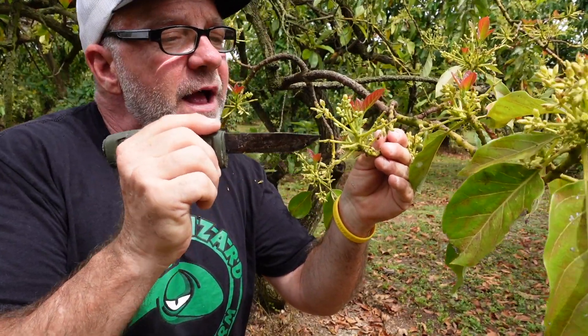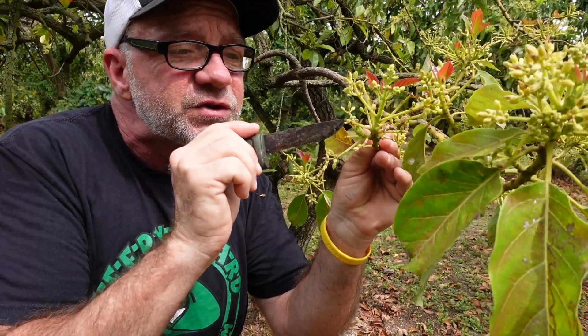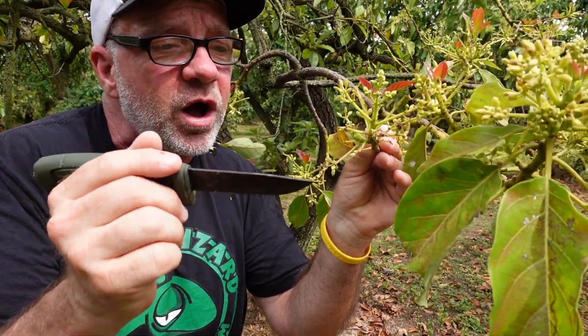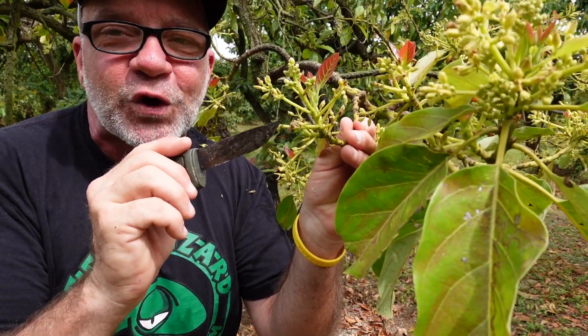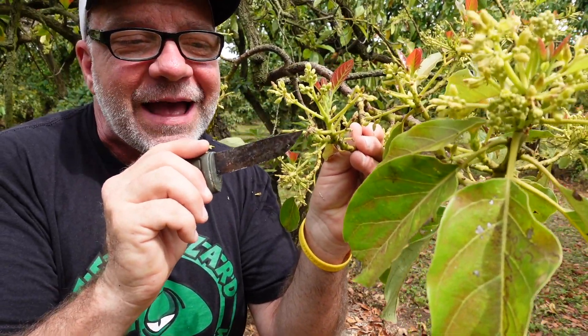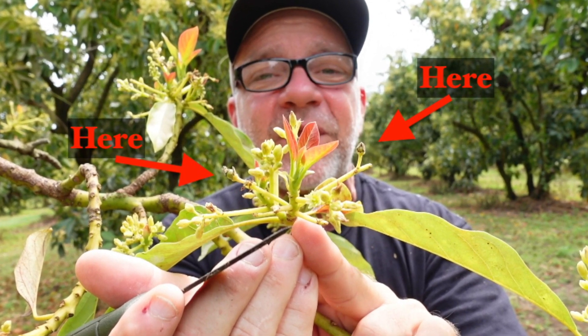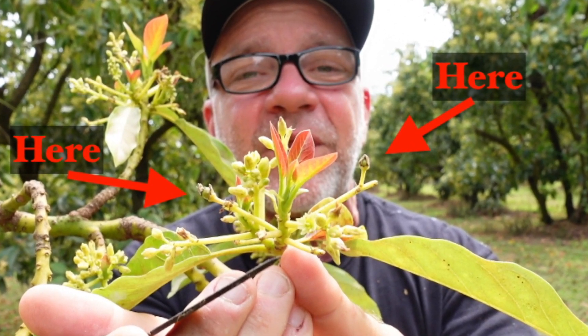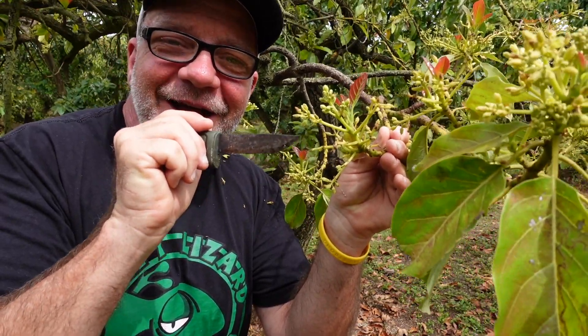Later on, once the flowers have done their job, they turn brown, dry up, and fall off. You're left with these little sticks — we call them straws. But every so many straws, you find a fertilized female flower at the tip. This little piece right here — I can see a tiny avocado inside that's going to grow into a two-and-a-half-pound Simmons variety avocado. That process happens all day, every day during springtime.